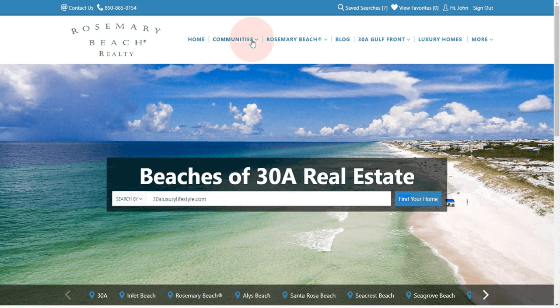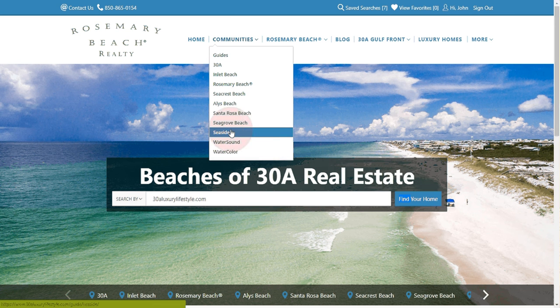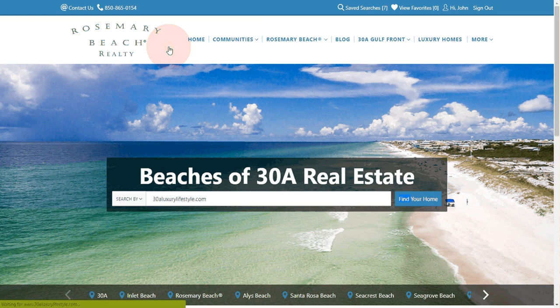Your top bar gives you similar capabilities where you just click the communities, select the community you like, and see all the homes that are active.